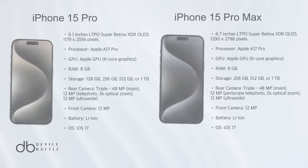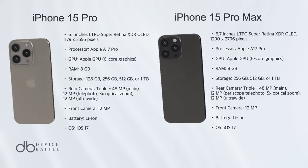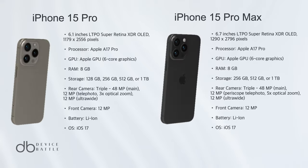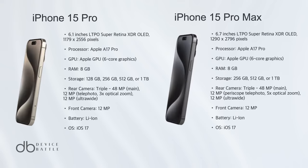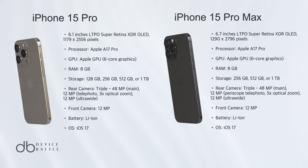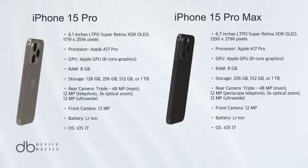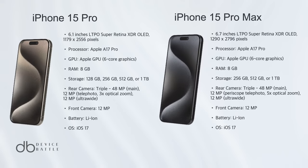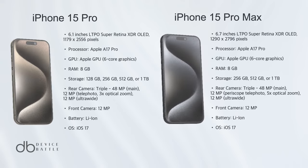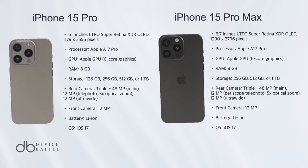After a meticulous comparison, the iPhone 15 Pro Max emerges as the winner. While both phones are undeniably powerful, the Pro Max offers a larger 6.7-inch display, making it a preferable choice for media enthusiasts. Additionally, its camera system, especially the periscope telephoto lens with 5x optical zoom, sets it apart, offering more versatility in photography.